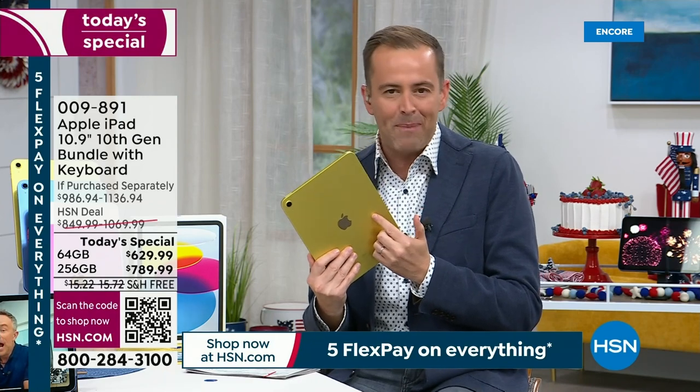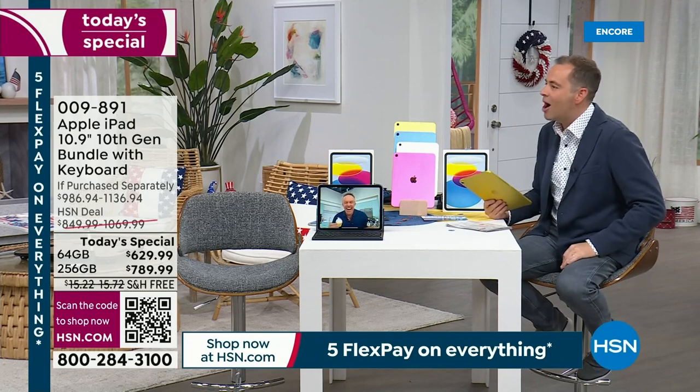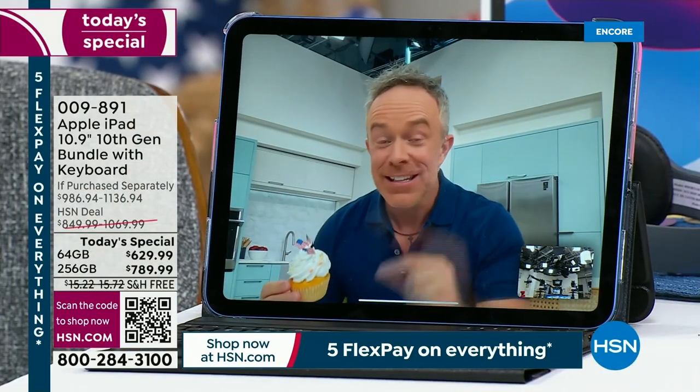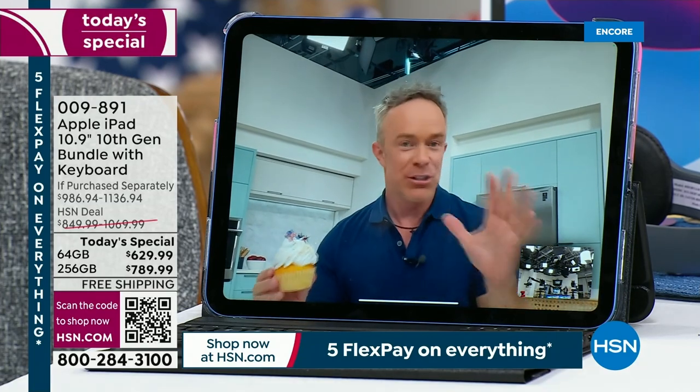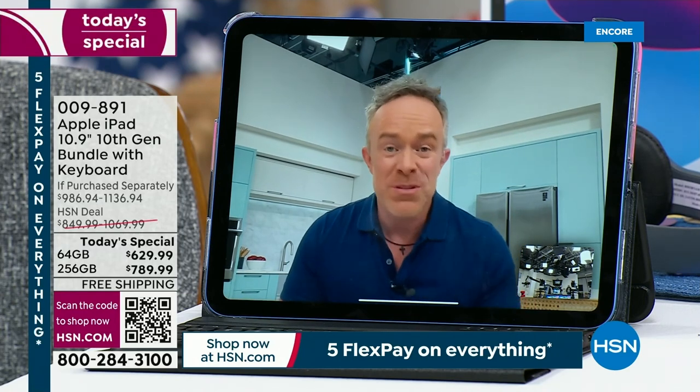Bill Duggan is our voice of Apple here on the network. It's the 4th of July and this is our first today's special with this newest iPad. We're so excited to share this because we're going to show you why this is the newest and the latest. One of the cool things — the camera's better. That front facing camera is 12 megapixels.